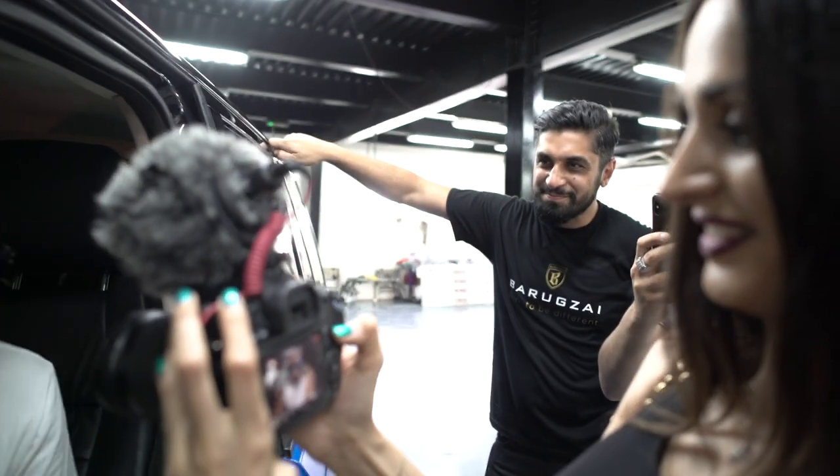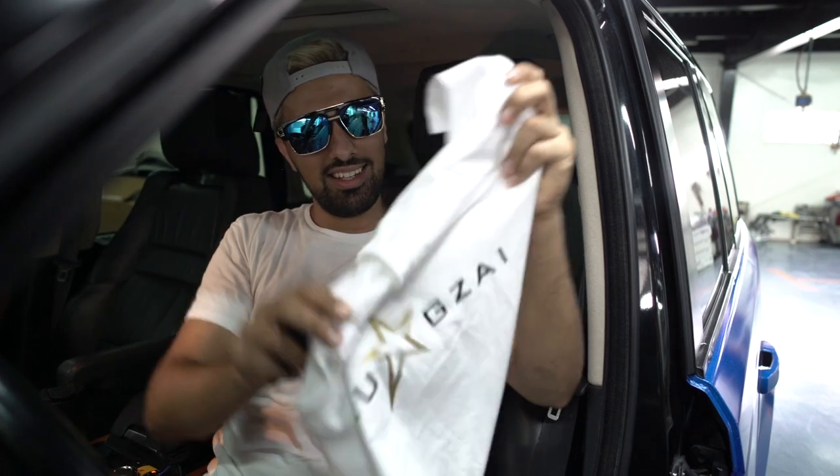Everything Barraxai, that's it. This is the new year, new motto - Barraxai. You forgot to put your t-shirt on. Oh, I have a t-shirt on. I have everything, guys.